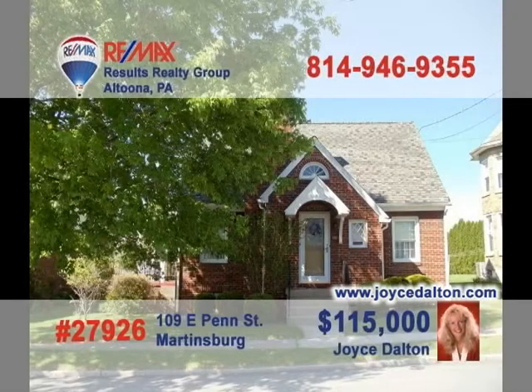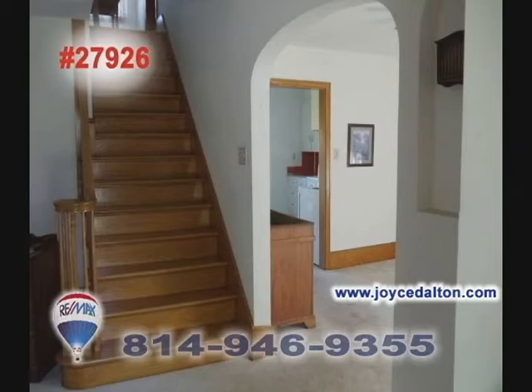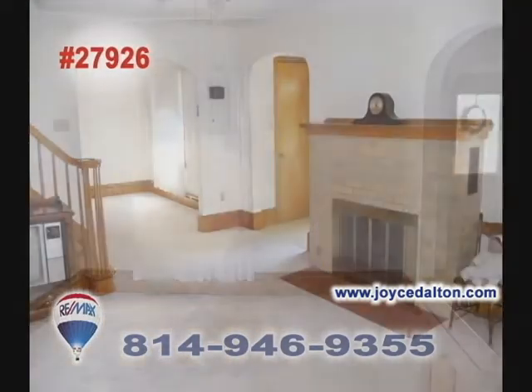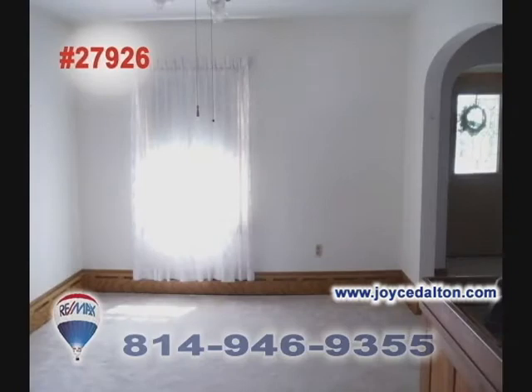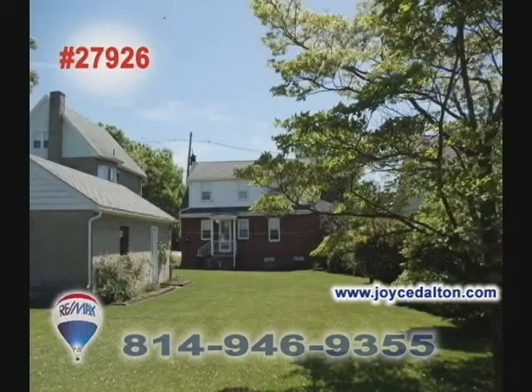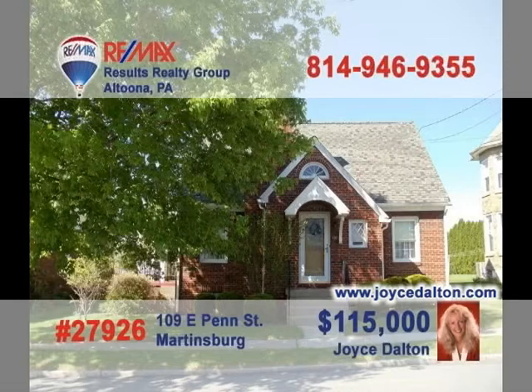Call RE-MAX Hall of Fame Realtor Joyce Dalton to see this three-bedroom brick home in Martinsburg. Step in the front door and see the beautiful wood stairway. The living room features a lovely brick fireplace and plaster walls. Follow the neutral carpet through the arched door into the spacious formal dining room. This sizable bedroom features hardwood floors, and there's a one-car garage in the flat backyard. Call Joyce Dalton today to see this beautiful home.